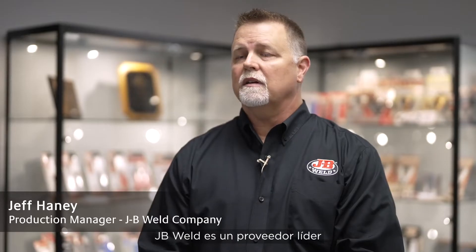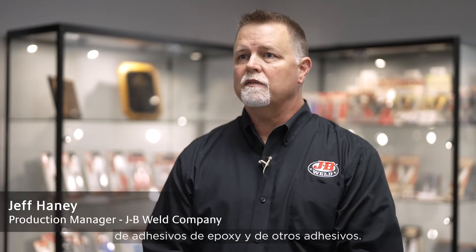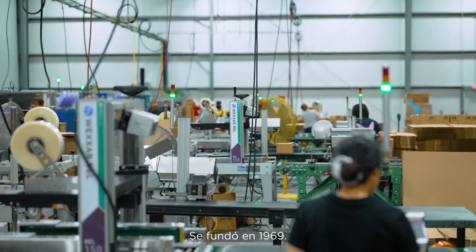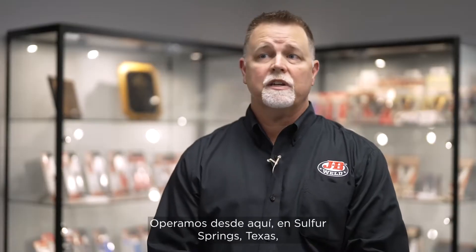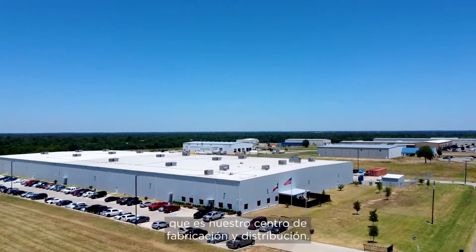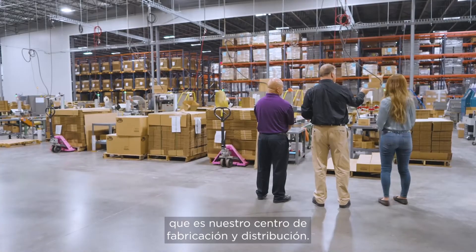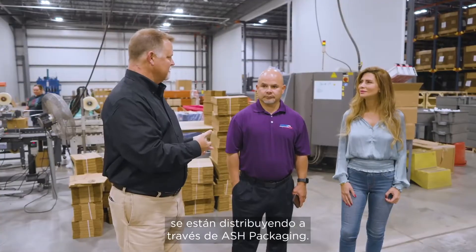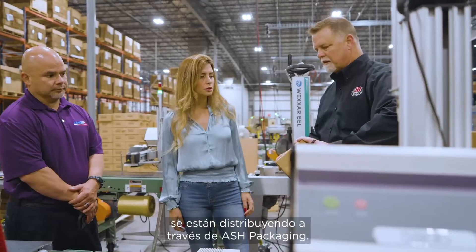JB Weld is a leading supplier of epoxy adhesives and other adhesives. We were founded in 1969. We have our operation here at Sulphur Springs, Texas, that is our manufacturing and distribution facility. We have had an indirect relationship with Markem-Imaje through the products that they have that are being distributed through Ash Packaging.